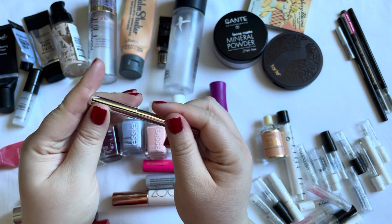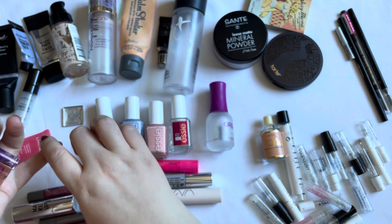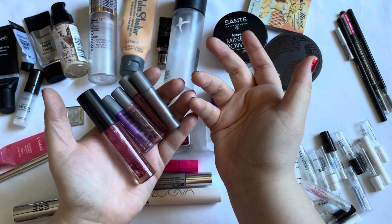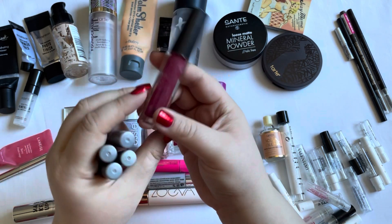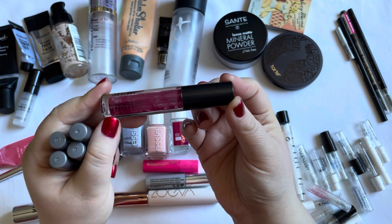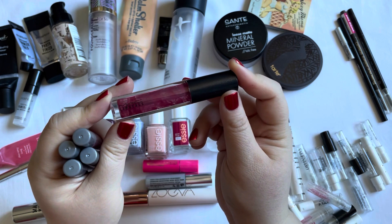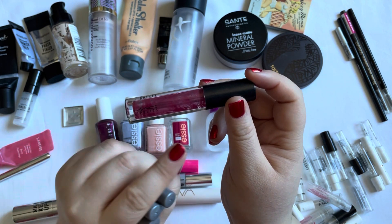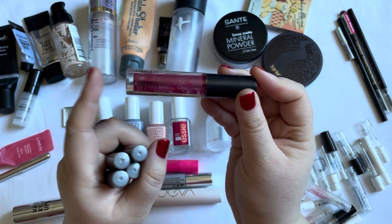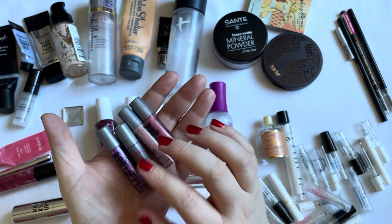Then I have quite a few lip gloss products. The one full size that I actually used up is the MAC Lip Glass in the shade Total Bombshell — I really enjoyed the MAC Lip Glasses. The color payoff is very nice, they are super opaque, so this was quite dark for me, but I really love the Lip Glass formula and this is the one I used up this year.